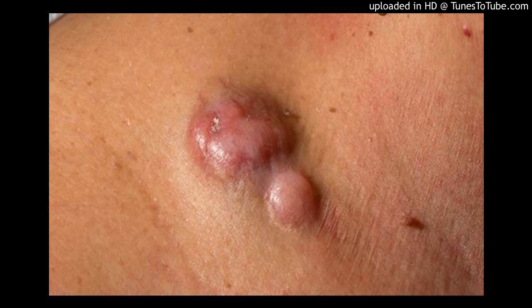Diagnosis. Tests and procedures used to diagnose dermatofibrosarcoma protuberance include: skin examination, where your doctor will carefully inspect your skin to understand your condition; skin biopsy, where your doctor will remove a small amount of tissue for testing — specialized laboratory tests can determine if cancer cells are present; and imaging tests. In certain cases, your doctor may recommend imaging tests, such as an MRI, to better understand the extent of your cancer and to help with treatment planning.